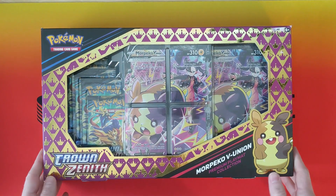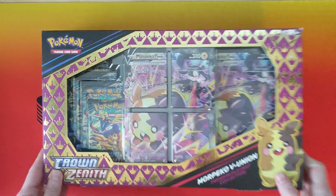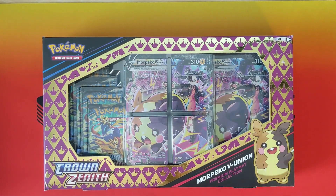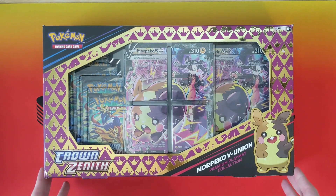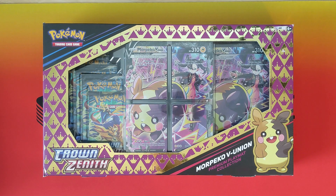First up, Morpeko VNUion Premium Playmat Collections. I bought a case of six of these. They came out to $18 a box, and the reason I bought them is those five juicy Crown Zenith packs in there. It's got a bunch of other stuff — the promo card, the big oversized thing, and the Playmat — but the big thing is the five Crown Zenith packs. At $18 for the box, it comes out to $3.60 per Crown Zenith pack, which is pretty close to the cheapest I've bought them at. Today, the best I could find on the big marketplaces was $22, so I bought them about 18% below market price.